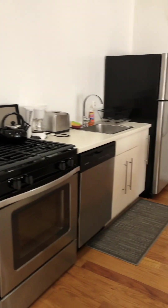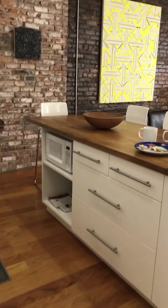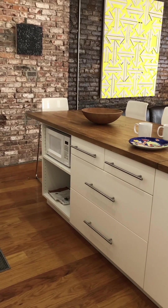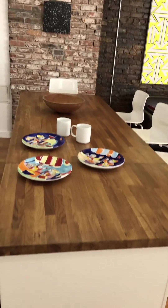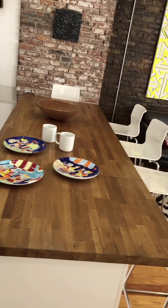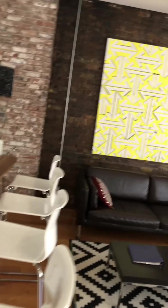The kitchen features a large stove, a dishwasher, plenty of storage space for pots and pans, and a microwave. Our wonderful Butcher Block Island is perfect for dining and gathering with friends and family.